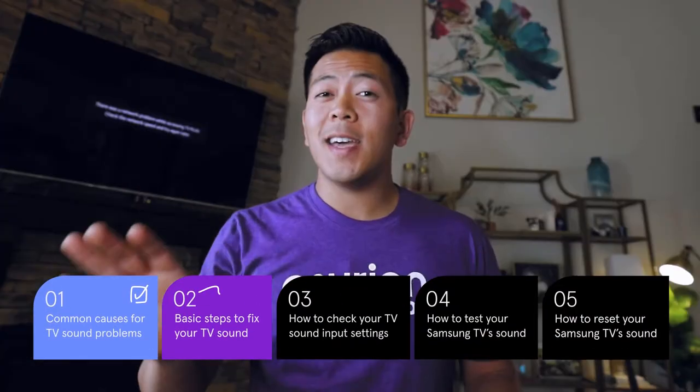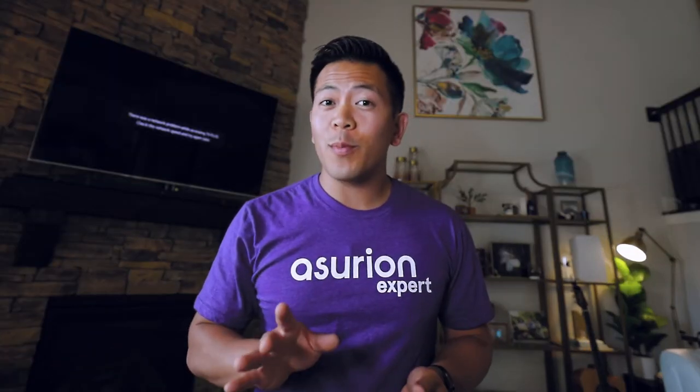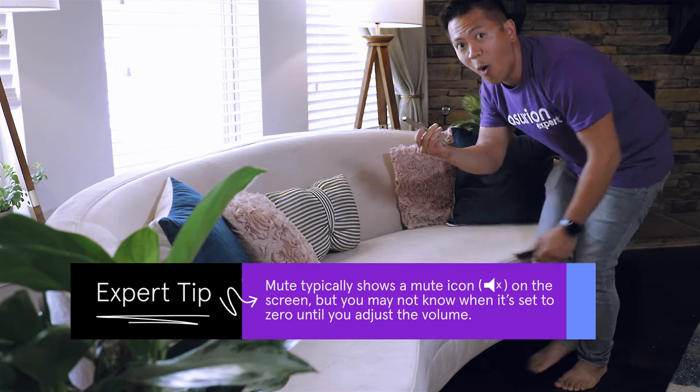First things first, and this might come across sounding kind of dumb — start by turning up the volume or unmuting your TV. You never know. I actually have three — take that back — four remotes that can change the volume to my TV. Check to see if one is hidden in the cushions, accidentally lowering the volume or muting your TV.